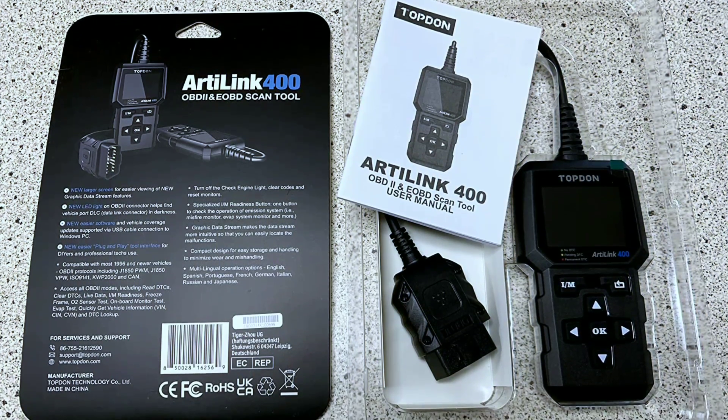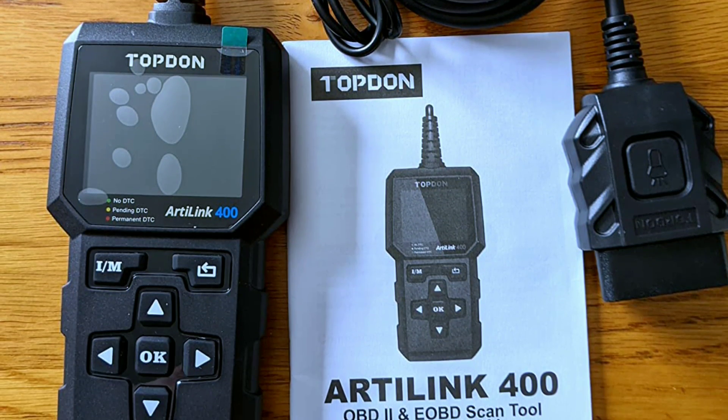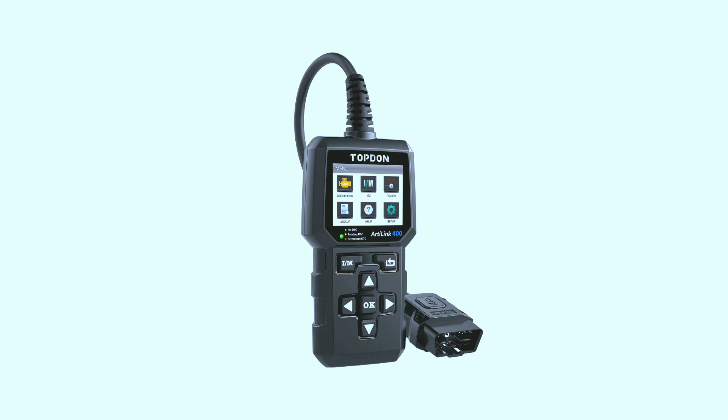Right off the bat, the AL-400 feels solid and well-built. It's compact and lightweight, making it easy to store and carry around. The buttons are large and responsive, and the screen, while not the biggest, is clear and easy to read.